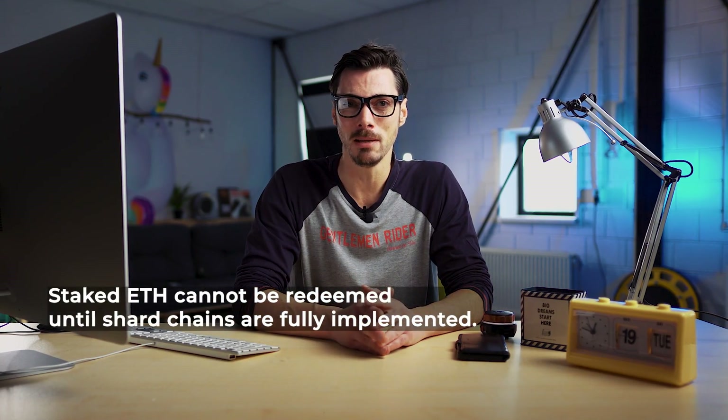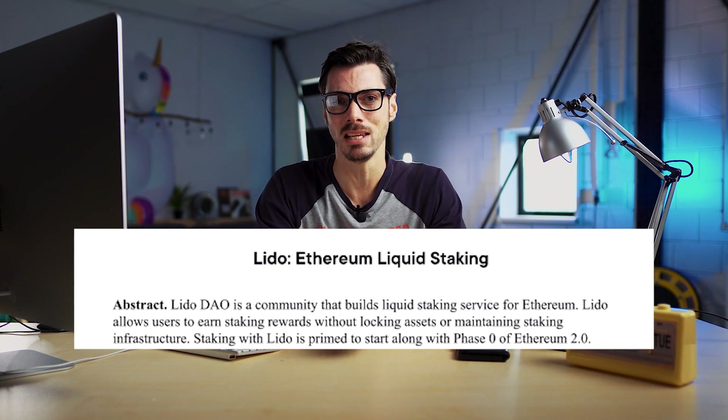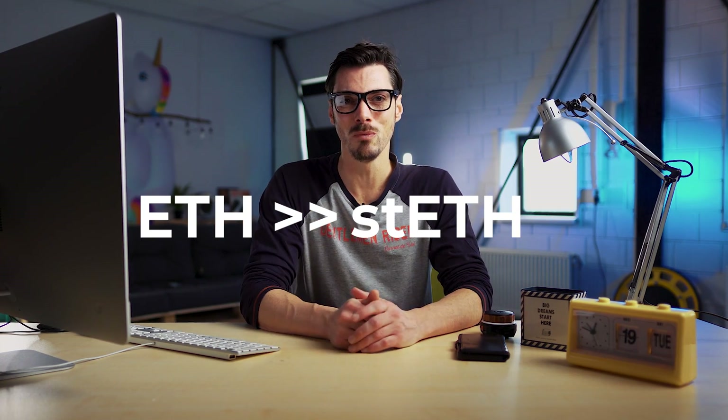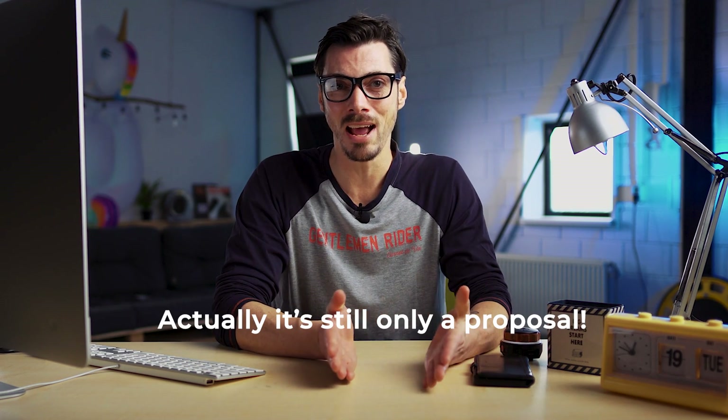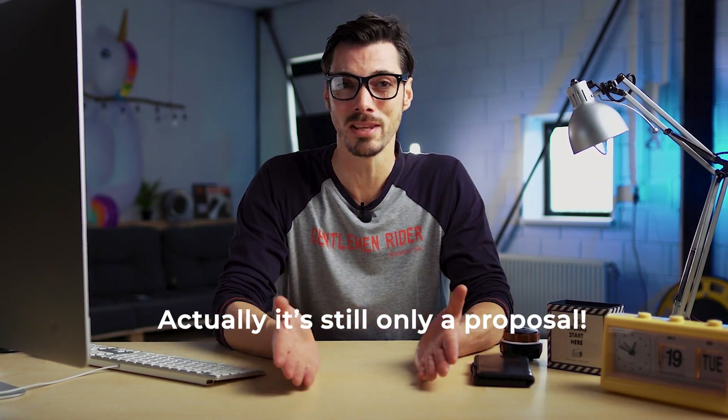Staked ETH cannot be redeemed until shard chains are fully implemented, so you're in this for the long run. But there is an alternative that allows you to stake without losing liquidity, and it's called Lido. The Lido DAO is a community that builds a liquid staking service for Ethereum, allowing users to earn staking rewards without locking assets or maintaining staking infrastructure. Those who deposit ETH into Lido to stake for ETH2.0 will receive stETH in return, which stands for staked ETH. stETH is a currency that rebases every day — check out our recent video on algorithmic stablecoins for more on how that works. You can even use stETH as collateral on Aave to gain more ETH, which you can use to stake more — kind of a flywheel. Shoutout to Lido, because that's pretty cool.